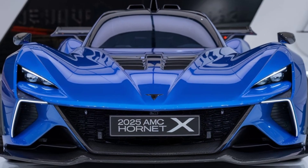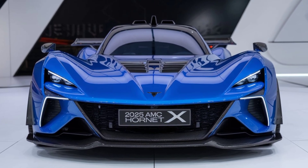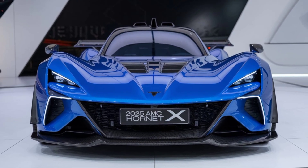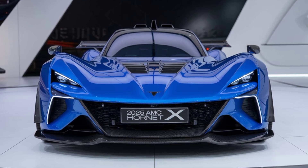The muscular wheel arches house 20-inch alloy wheels, providing a sturdy and athletic appearance. The rear of the Hornet X features a sloping roofline, leading to a sporty spoiler and LED taillights that stretch across the width of the car. This is a design that stands out whether you're cruising the streets or tearing up the highway.